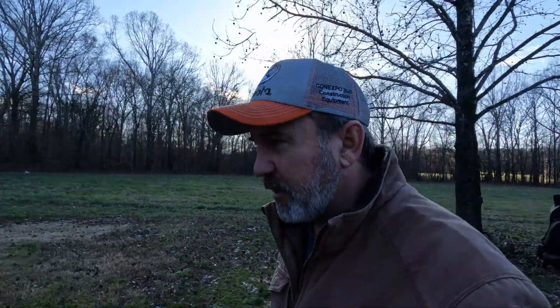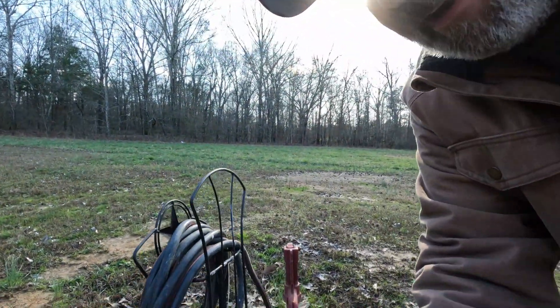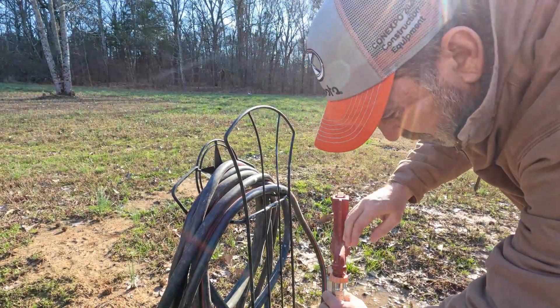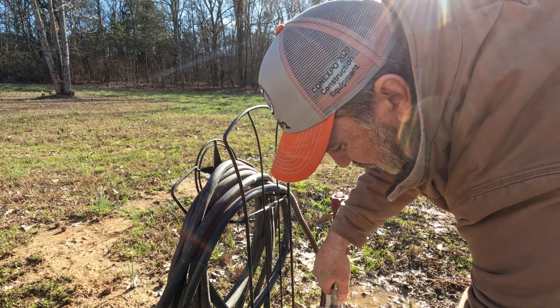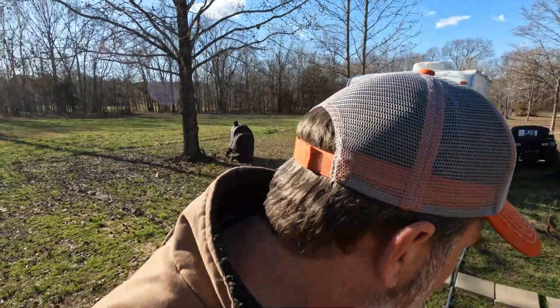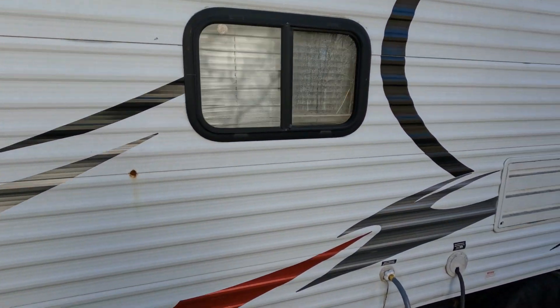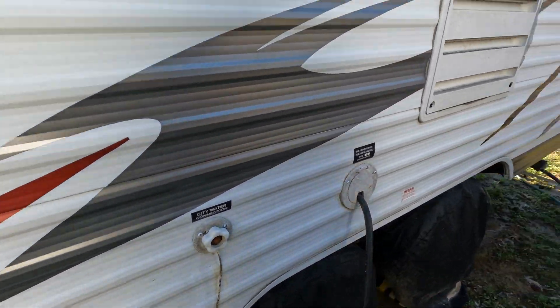We're just going to do some simple winterizing here. One cloud in the sky and it just clouded up — that's pretty crazy. So the first thing I do here is turn off the water. Get that water off there. All I'm going to do is disconnect the water hose on this end, and that should allow it to drain downhill. The camper is downhill over here. We'll disconnect this end — got that disconnected.